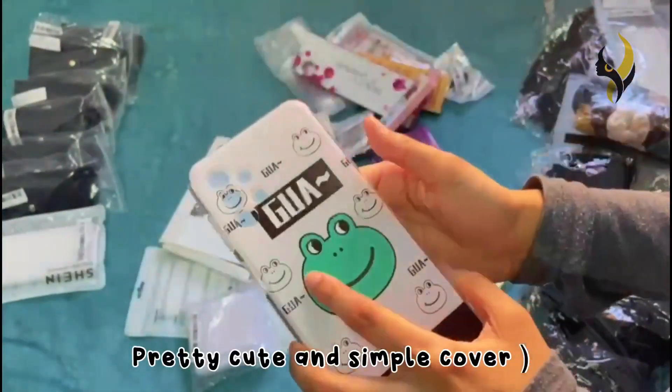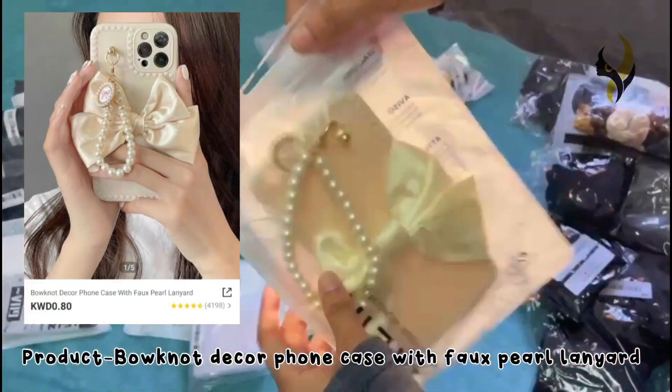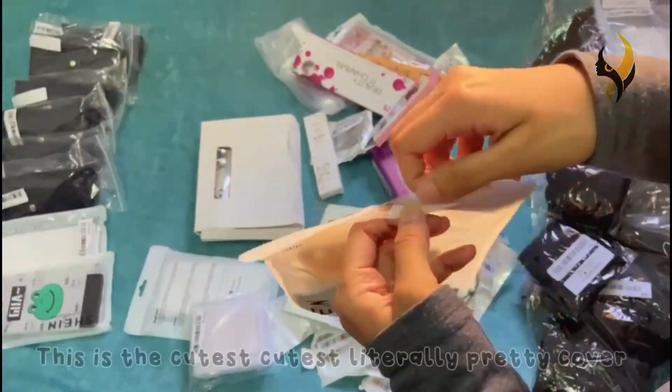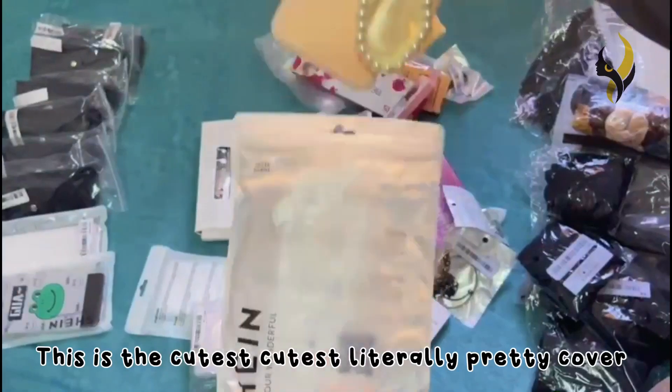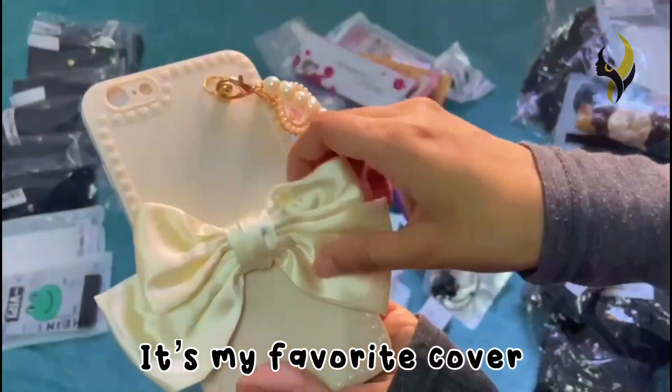The next product is a bow-and-decker phone case with fox pearl lanyard. This is literally the cutest cover I have ever seen — it's my favorite cover.